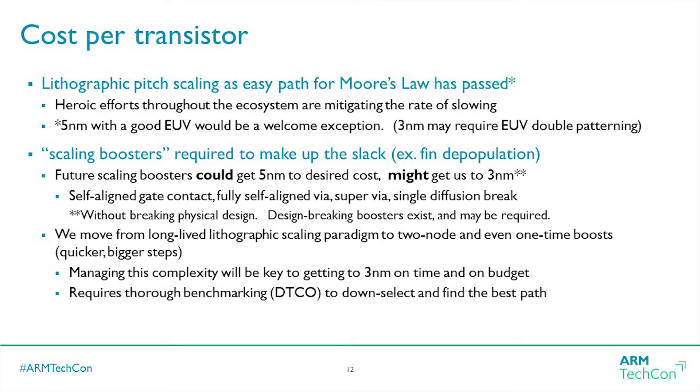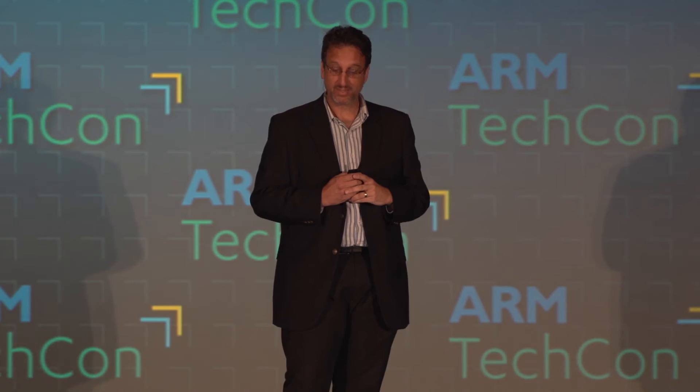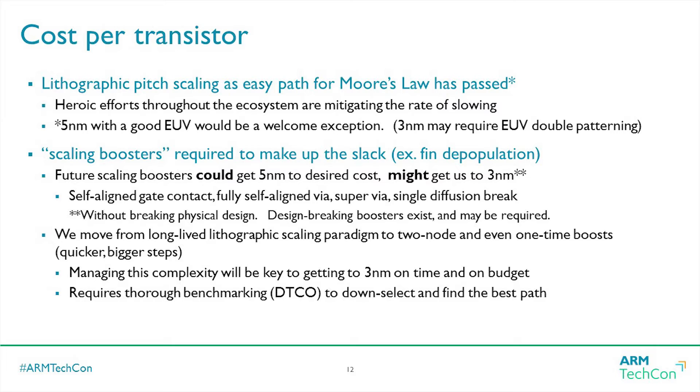To summarize on cost: yes, if you look at wafer cost and pitch you could see that Moore's Law is definitely slowing down. The trick is a lot of these extra things I'm lumping in as scaling boosters — that's the active area in the industry. There is one asterisk: EUV didn't quite make it for seven nanometers and a lot of foundry technology nodes. It is really needed for five, so if we don't get a good EUV technology at five I might have to come back and be less optimistic.